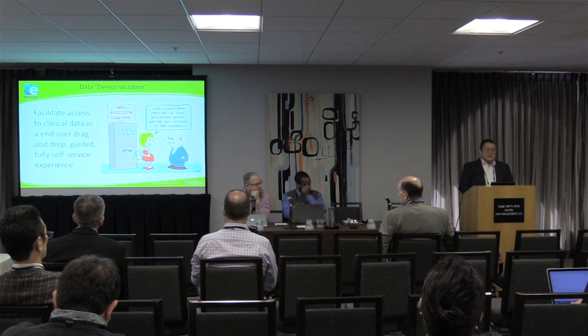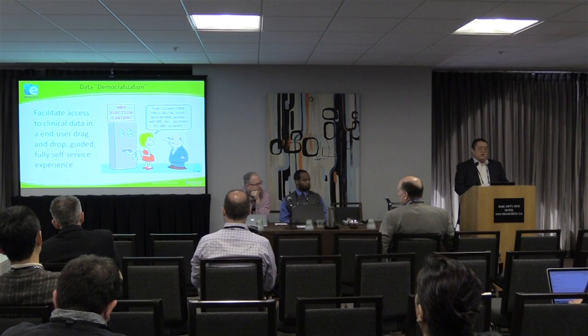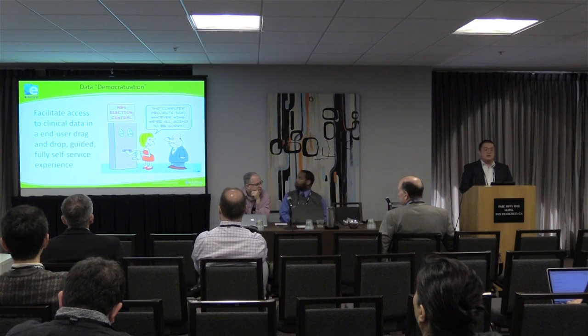Me being a lazy person said, clinicians know what they want, I know the data — why don't we marry the two together so they can pull their own data and self-service themselves. So this has been the culmination of that long thought exercise.